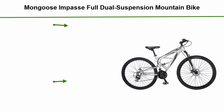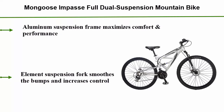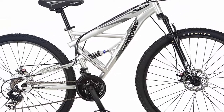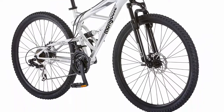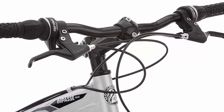Number 5: Mongoose Impasse dual suspension mountain bike, featuring an 18-inch medium aluminum frame and 29-inch wheels with disc brakes. The silver aluminum suspension frame maximizes comfort and performance. The element suspension fork smooths bumps and increases control. 21-speed Shimano rear derailleur with SRAM twist shifters changes gears easily. Alloy wheels with quick-release front and rear alloy disc brakes.